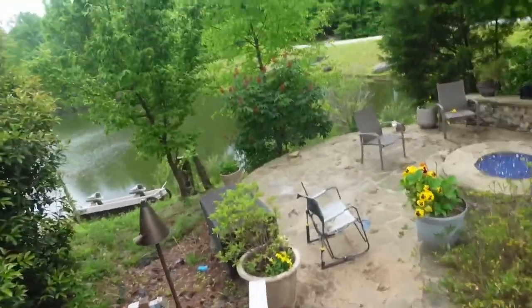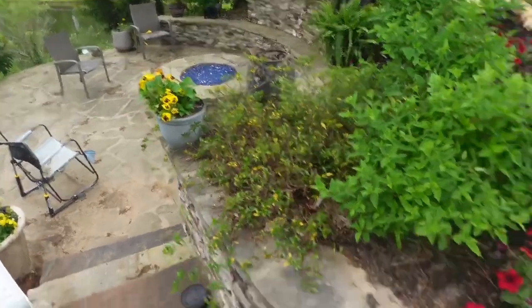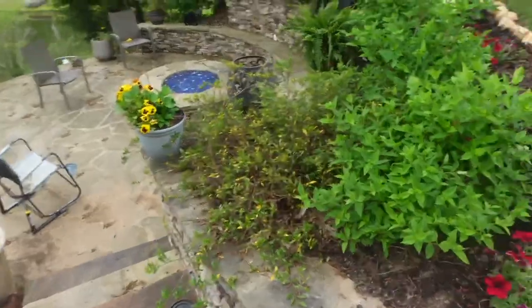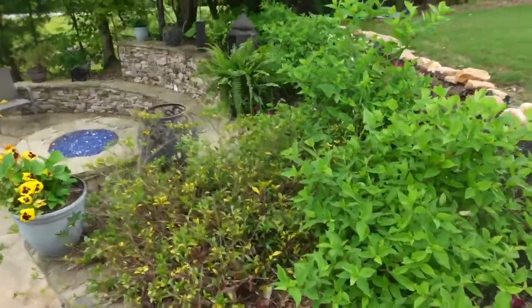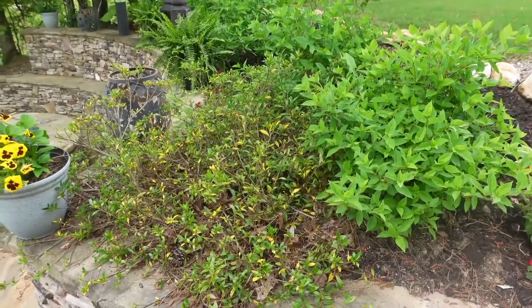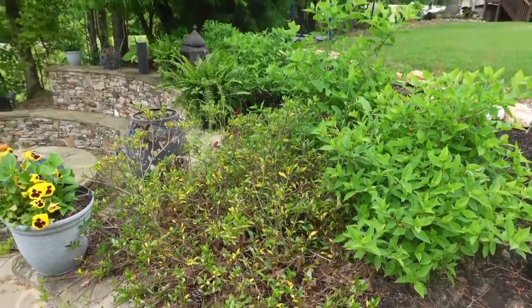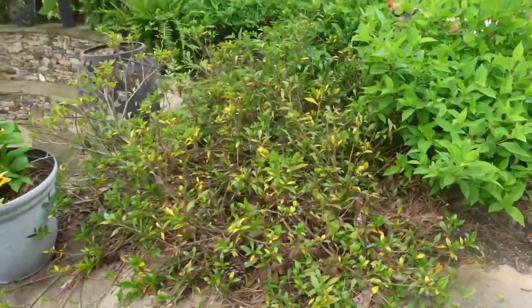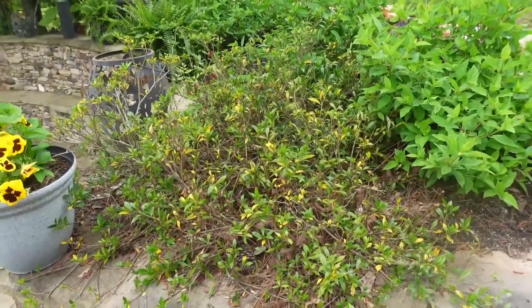Right here we have pansies, hydrangeas. I've got to do something with this bush — it's dying on me. I don't think it's going to come back, so I'm just going to pull it out. I really don't need it there because we've got these hydrangeas. Sometimes you lose stuff and you've got to know when to let it go.